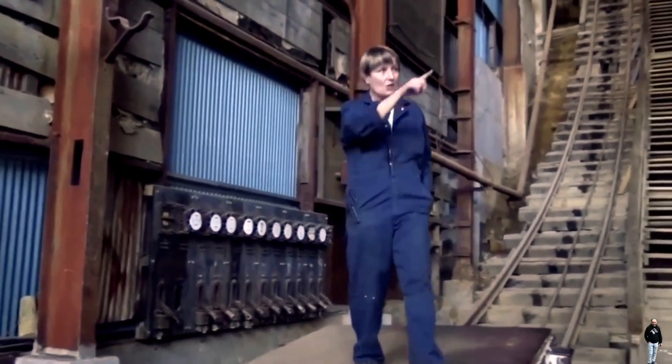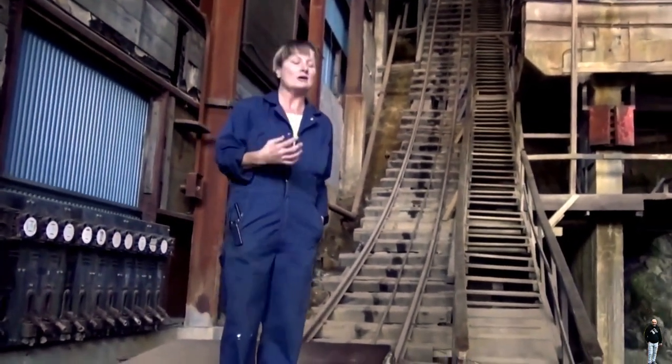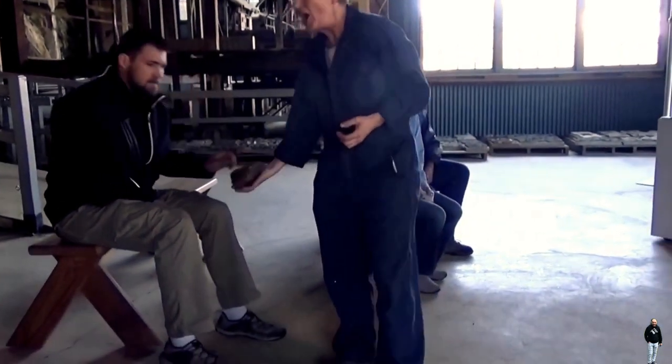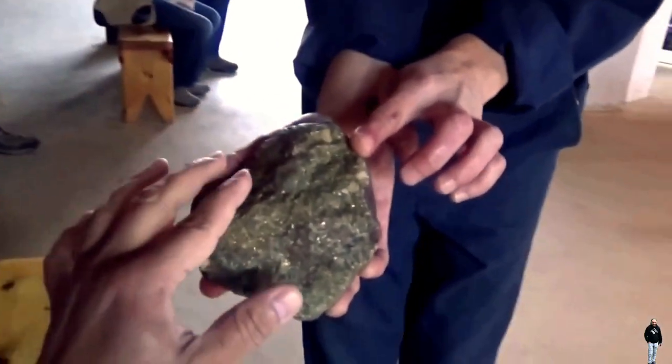I'd like you to have a seat over here by the demonstration and I'm going to show you how this incredible building works to remove the copper from the rock. This is the magic rock that we're mining here at Britannia — it's called chalcopyrite. All the sparkly greeny-gold that you see in the rock is what contains the copper.